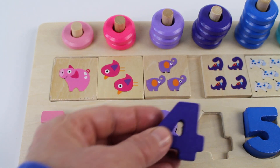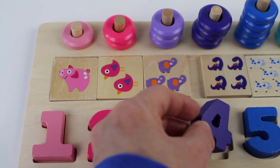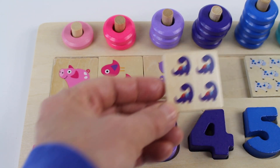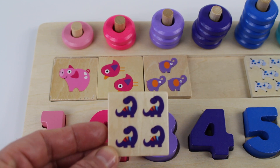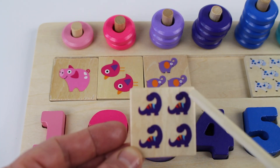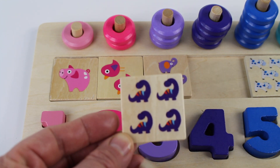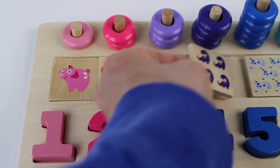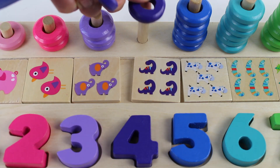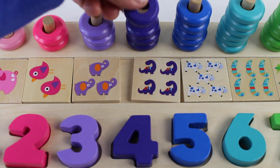Number four, purple. Number four. We have four purple dinosaurs. One, two, three, four. On a square tile. One, two, three, four.